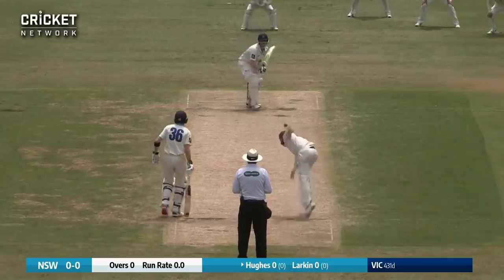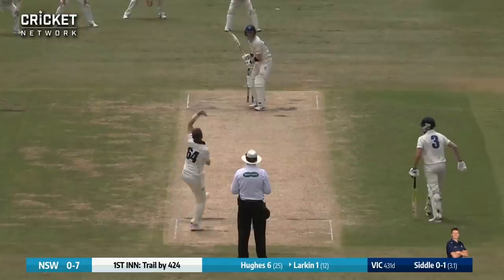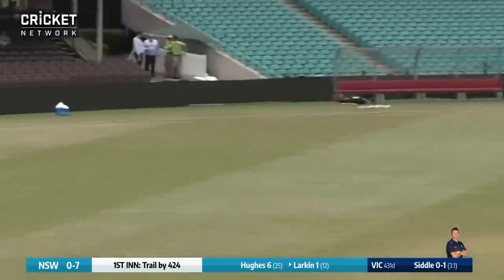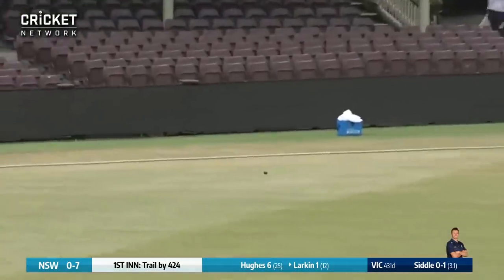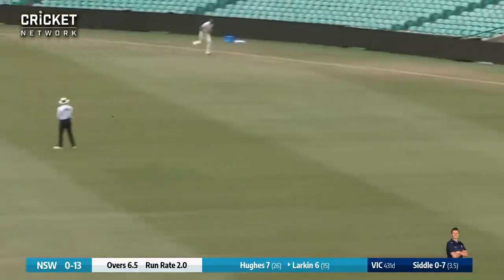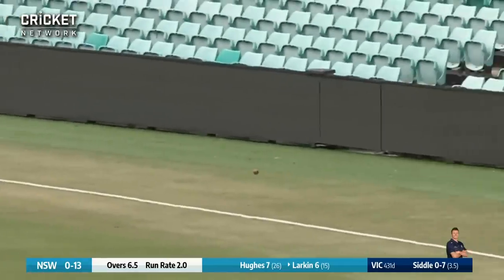First ball of the innings to Hughes — short ball and that's fended away to gully. That's a good shot by Nick Larkin, that's going to be the first boundary — he's just pushed that away back at point. Larkin this time gets an offering on leg stump and he works it away beautifully behind square for four.